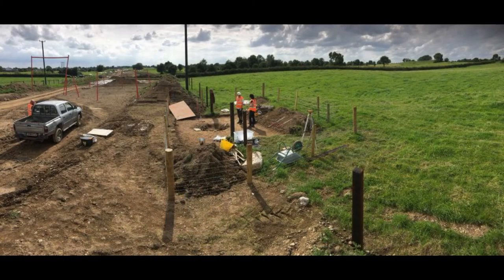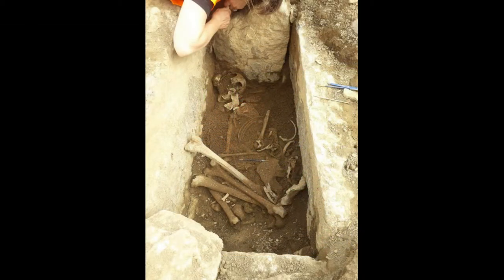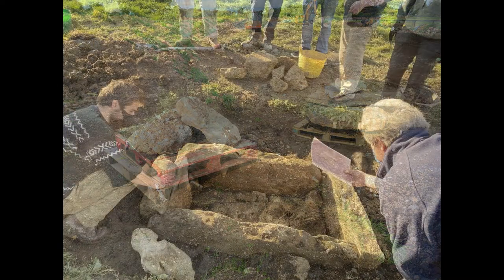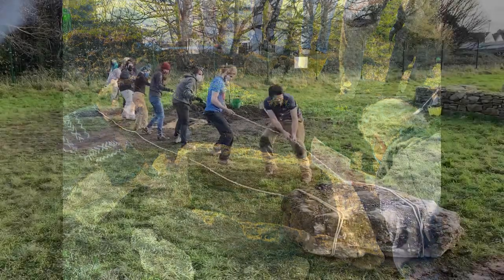Following the excavation by Cullum Flynn Archaeology of a kist burial at Tevaran in County Westmeath, it was proposed that the stone lining should be transported to the UCD Centre for Experimental Archaeology and Material Culture, so that the site might be reconstructed. This experiment would help us to further understand how the stone-lined kist had been built in the early Bronze Age.